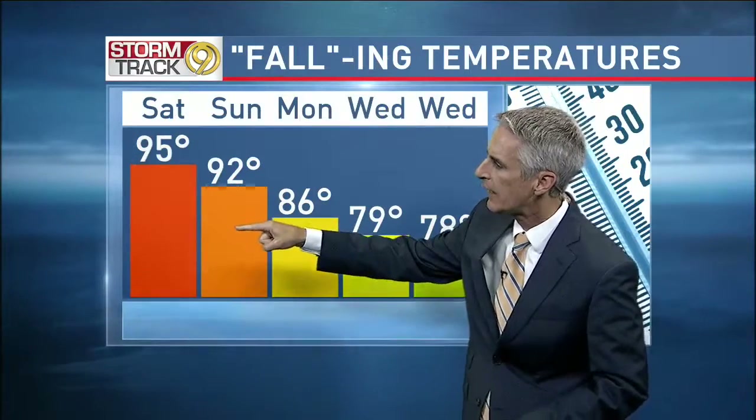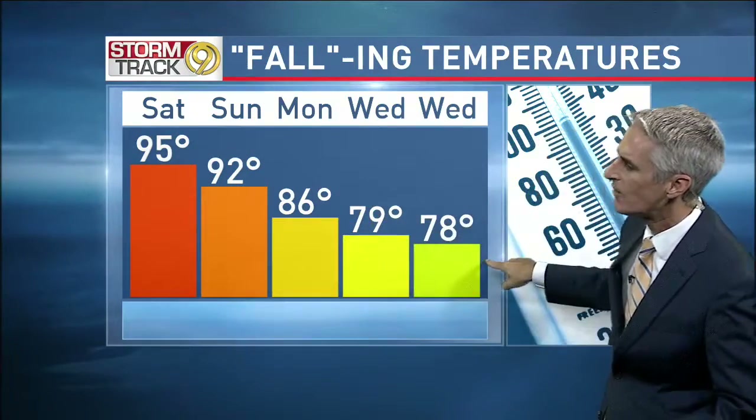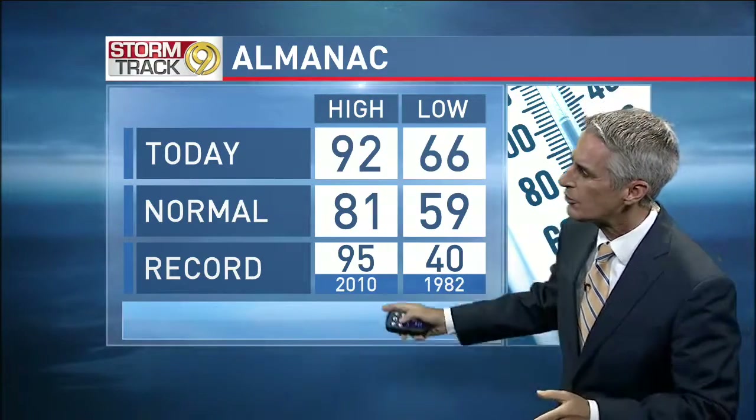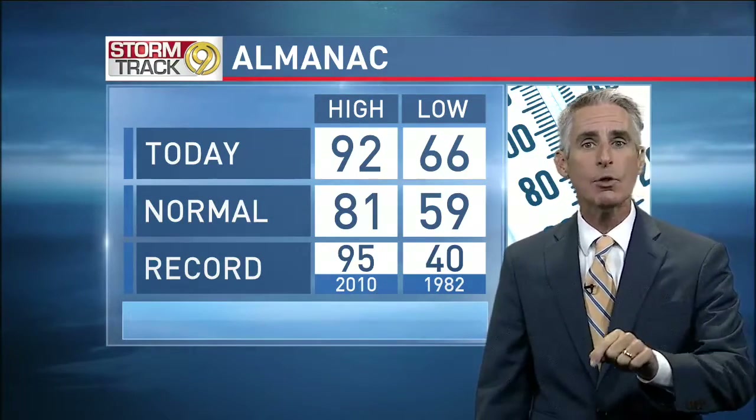Look at the highs over the weekend, then we start stair-stepping down. Temperatures upper 70s, only around 80 for Tuesday and into Wednesday. That is good. 92 was today's high — still 11 degrees above average, but three degrees shy of the record back in 2010. Also, this is the 99th day temperatures are 90 or higher, meaning over the weekend we could go above that 100-day mark by Saturday and Sunday. 92 now, with a north breeze around 3 mph and humidity in the 30% range.